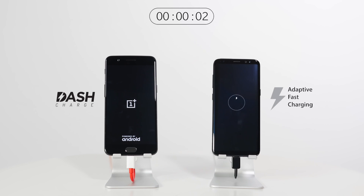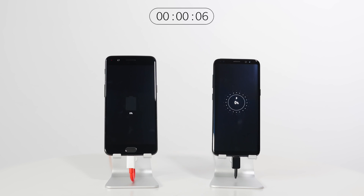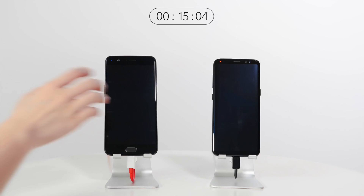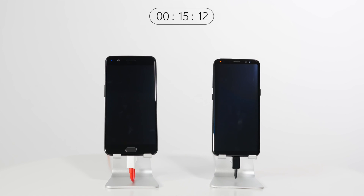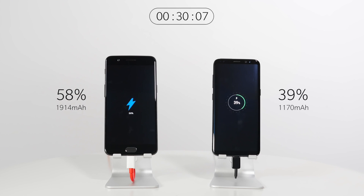Dash Charge, aka Oppo's VOOC fast charging, makes a return, paired with a large 3300mAh battery to keep the handset juiced up all day. Fast charging and large cell sizes are common in this form factor, but Dash Charge has proven to be one of the fastest and cooler charging solutions around. However, the use of a proprietary connector might make finding a replacement a pain, and third-party accessory support such as power banks will be more limited than more universally adopted standards like Qualcomm's Quick Charge.